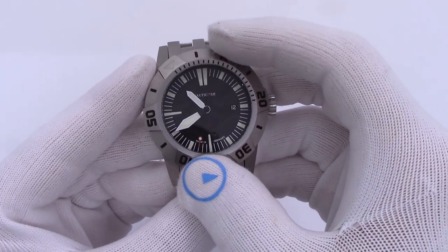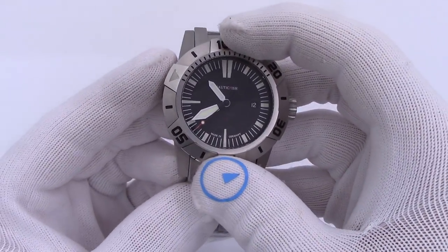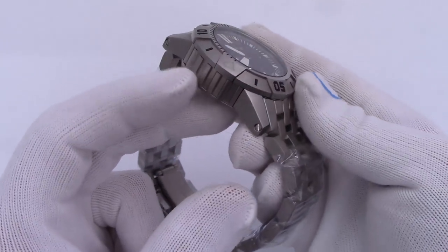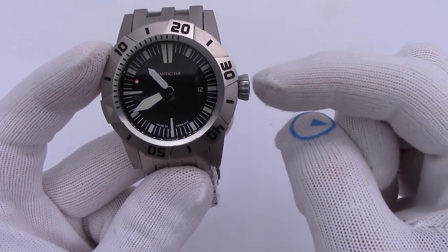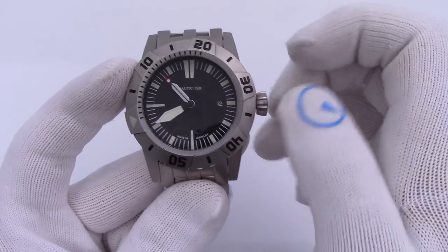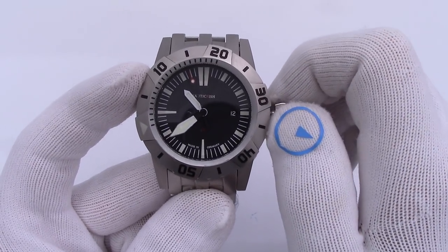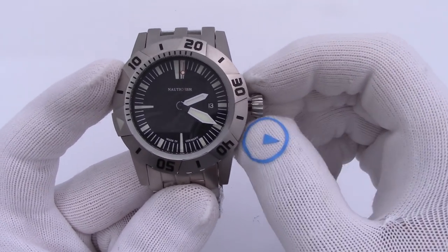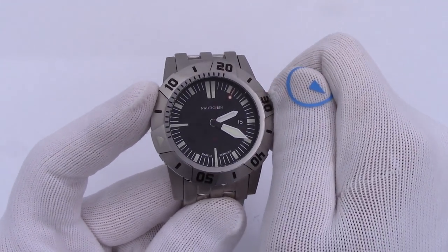It is a 120-click, beautiful, unidirectional ratcheting bezel — easy to grip, with notches and knurls everywhere for your fingers to catch on to. Look at the machining in the case. Look at the crown — it's kind of a diamond-cut crown. Very easy to unscrew, even with gloves. It's a nice unscrewing process, feels great. Set the time — very smooth. Go through the date, change the date, push it in and screw it down. Let's zoom in on the dial a bit.